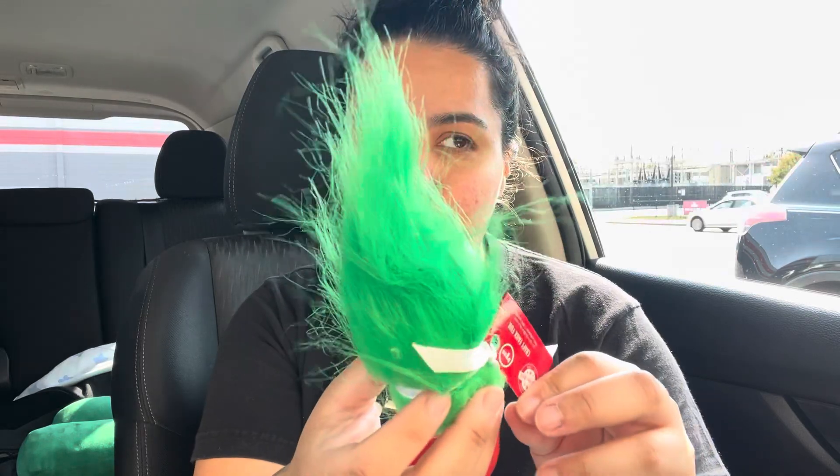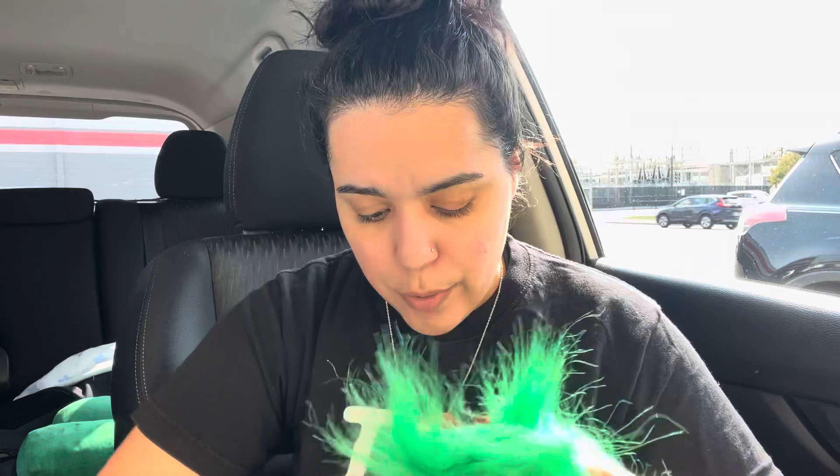My son saw the green one and said it kind of reminds him of the Grinch. Last year I did a Grinch theme but didn't have many supplies because I thought about it late. So I thought maybe we can use this on the tree for a Grinch look. My son gave me the idea so I grabbed all of them — there were six green ones and I grabbed all of them because I have a huge tree. I left the other colors.